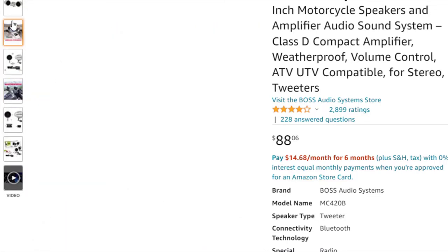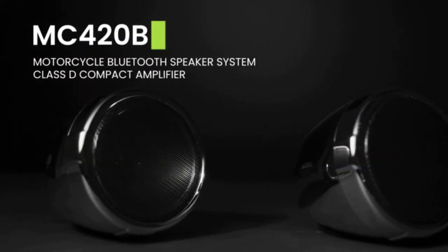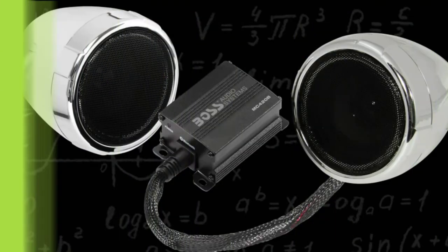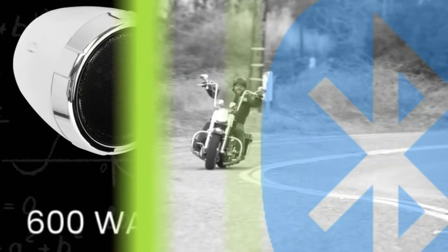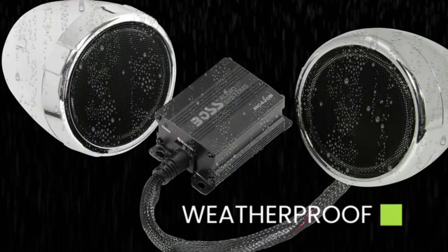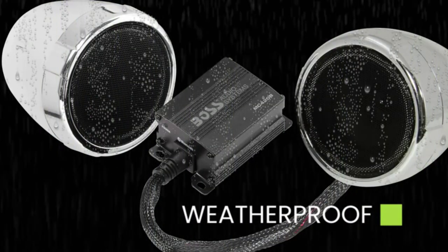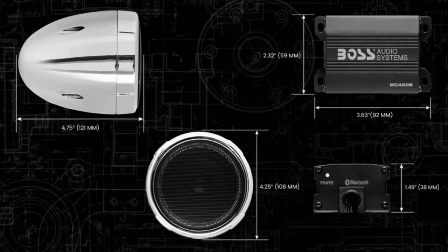The MC420B is outfitted with the latest weatherproofing techniques for protection against the elements. Also included are two 3-inch chrome full-range speakers. Adjustable brackets fit handlebars from 0.75-inch to 1.25-inch. A 3.5mm auxiliary input on the side of the amplifier is compatible with audio outputs of smartphones and MP3 players.